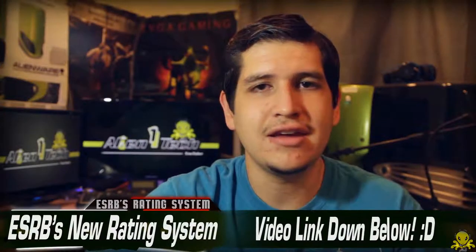It also looks like they made a video about this new ESRB rating system — I'll leave a link down in the Alien box below. I want to hear from you guys: what do you think about this new rating system? Is it something that will actually help you buy a new game, or is it something you won't care about because you don't even care about the rating system? Let me know down in the comments below. Check out my Alien box for that link and for my Facebook page — go like it if you haven't already. Subscribe and hit that button above, and I'll see you guys in my next video. This is Alien1Tech signing out. Bye.